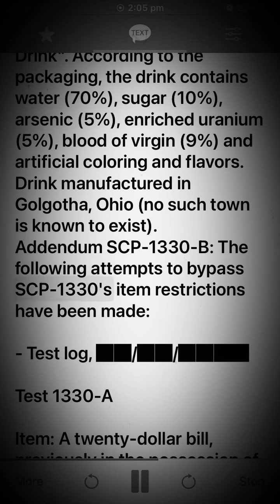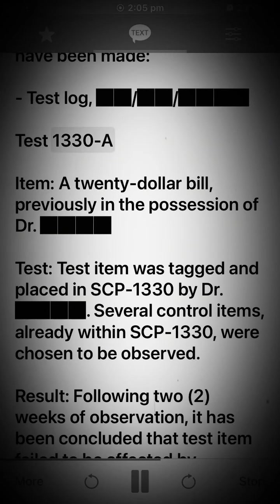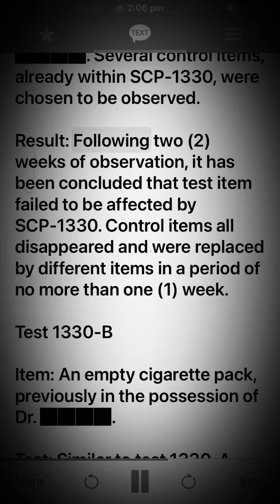Test Log. Test 1330-A. Item: A $20 bill, previously in the possession of Dr. Dart. Test: Test item was tagged and placed in SCP-1330 by Dr. Dart. Several control items already within SCP-1330 were chosen to be observed. Result: Following 2 weeks of observation, it has been concluded that the test item failed to be affected by SCP-1330. Control items all disappeared and were replaced by different items in a period of no more than 1 week.